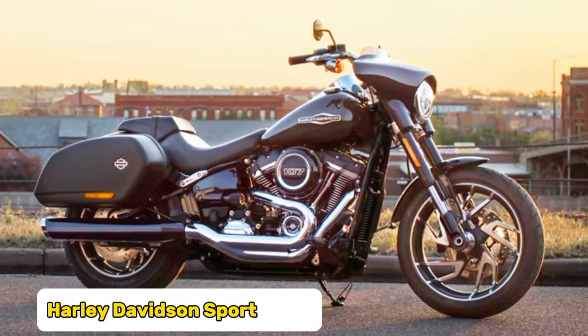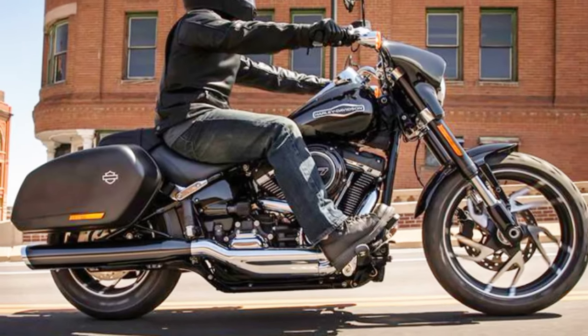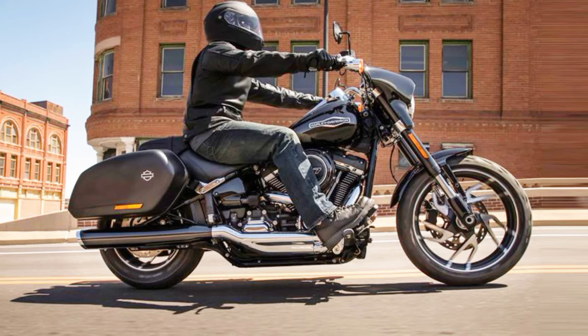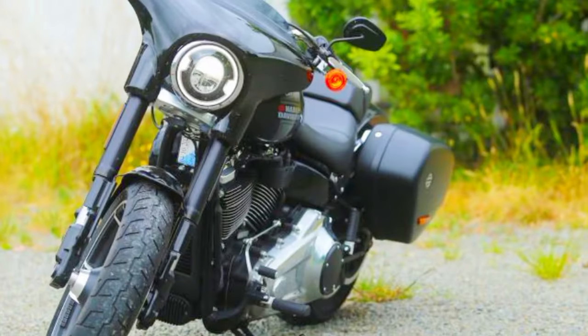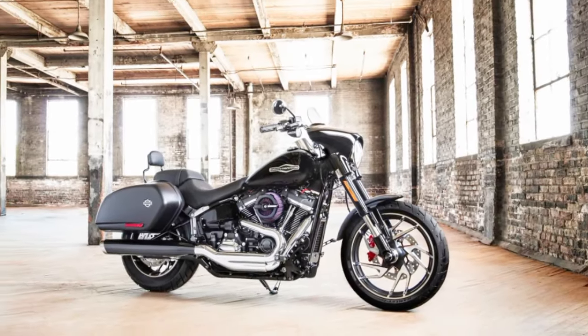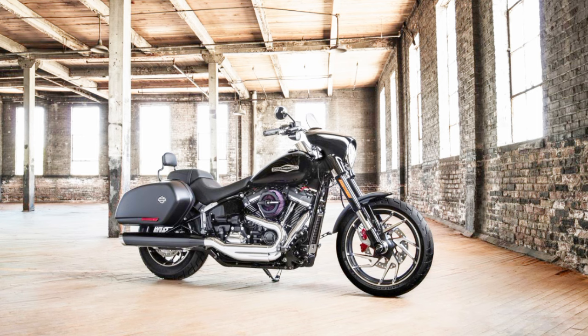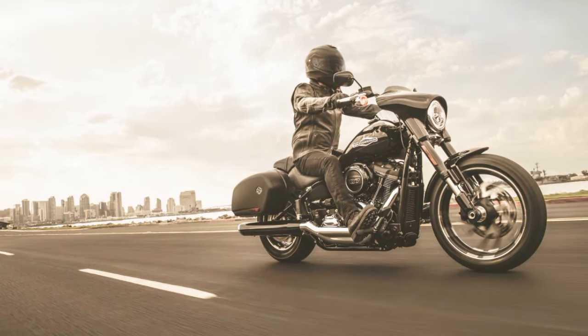Number two: Harley-Davidson Sport Glide. The 2024 Harley-Davidson Sport Glide is an engineering marvel that seamlessly combines long-distance touring capability with comfortable riding. The Milwaukee 8 107 engine, which is famous for its smooth ride and vintage Harley feel, is at the heart of it all. This model is perfect for traveling alone or with a friend because it is built for the open road, with a passenger seat, forward foot controls, and a relaxing riding position.